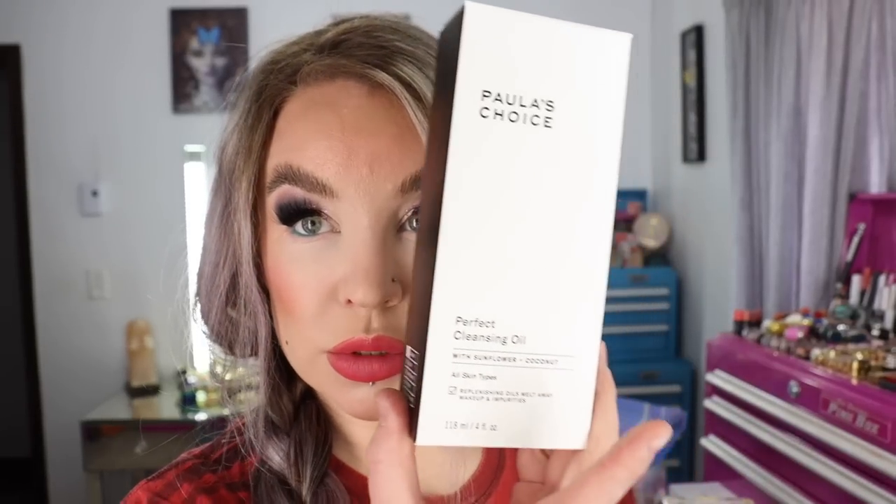I was on my last jar of the Farmacy Cleansing Balm, which is one of my absolute favorite cleansing balms ever. So I decided to get two of the Perfect Cleansing Oils, also from Paula's Choice. It had been a minute since I've used these, but I know I like this product. These last quite a while for me as well. It's the Perfect Cleansing Oil with Sunflower and Coconut Replenishing Oils, which melts away makeup and impurities. They're four fluid ounce bottles.